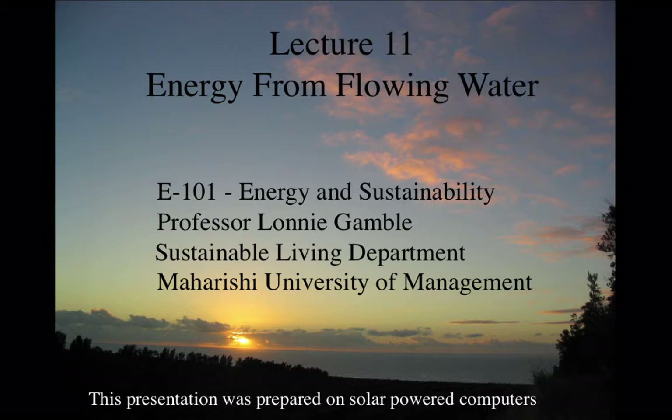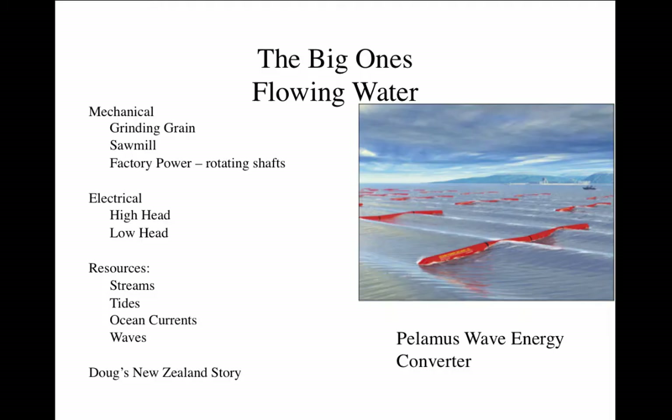Today we're going to talk about energy from flowing water. This is in the Energy 201 course on energy renewable energy technology. Flowing water is one of the big ones, along with solar electric, solar thermal, and wind power.